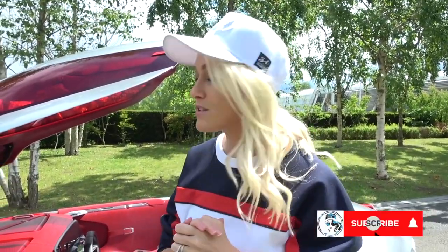Big shout out to my SupercarBlondie family. Thank you so much for subscribing. If you haven't yet, just click the subscribe button below the video, because this is where you're going to see the most incredible cars around the world. Right, let's get straight to it.